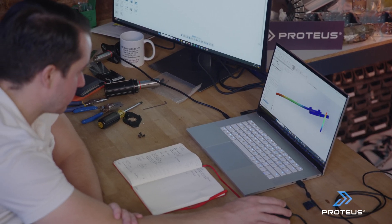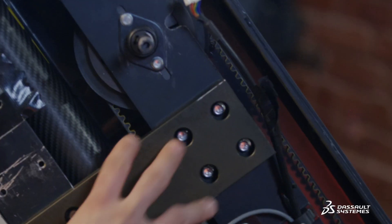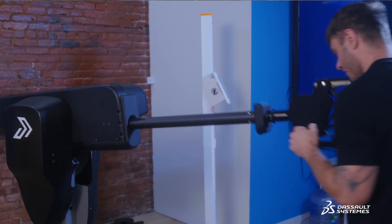I can throw three designs at the wall. Paul can run a quick simulation, and we can see — all right, that's the wrong direction, this seems to have helped, let's add a little bit more material here, let's bridge this gap. It helps to direct your resources, so instead of making ten different ideas and seeing which one works, I've only made three, and it's a little bit of time that I've saved.